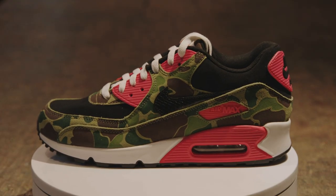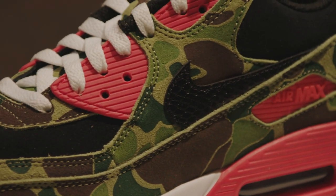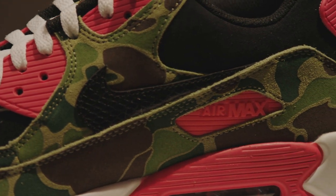Japan. Tokyo. Period. The way that they treat gear is just insane. It seems like even though we made it, they care for it more.